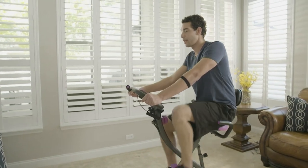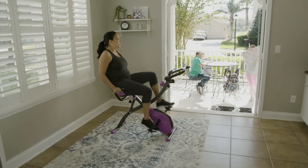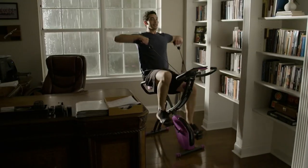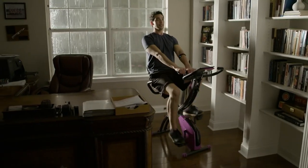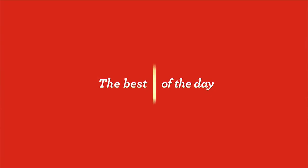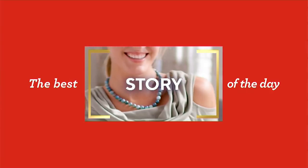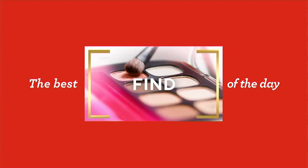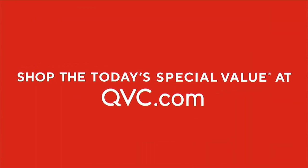Really popular Today's Special Value. Just this show, 1,100 of you have said I'm going for it. Carolyn's about to tell you right now. It's time for another look at our very popular Today's Special Value — and it's a true TSV. Price goes up at the end of the day. And this is going to be really the lowest price on the HP laptop.